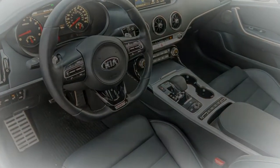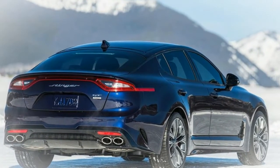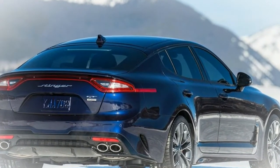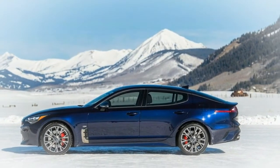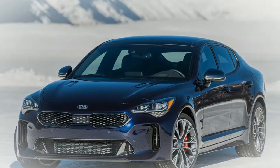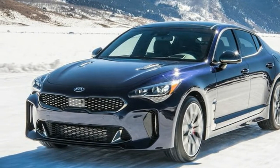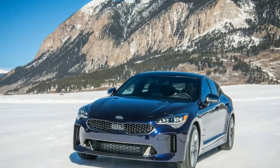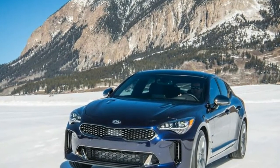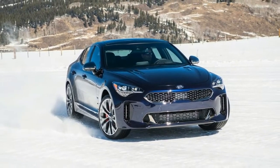The Stinger GT1 at $46,095 consolidates the Premium's additional items with those of the GT. It likewise adds an adaptive suspension and auto-dimming exterior mirrors. The Stinger GT2 at $50,985 incorporates heated and ventilated rear seats, a surround view camera, and a limited slip differential.